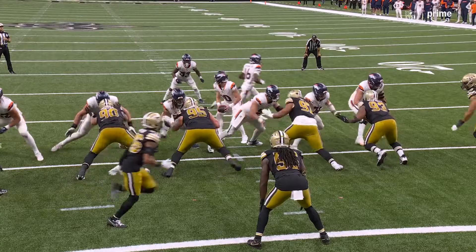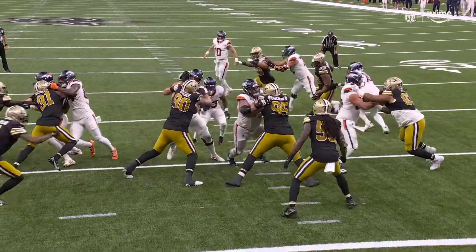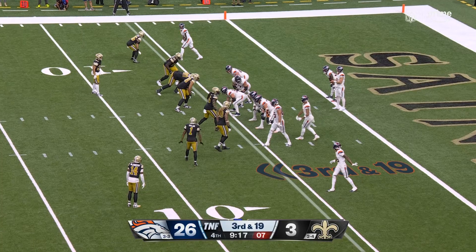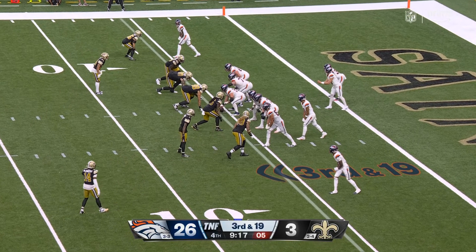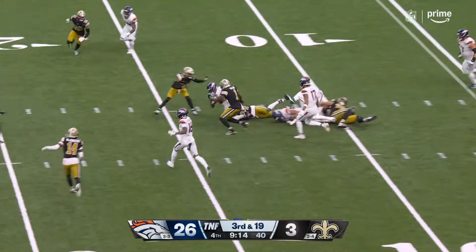This game is Denver's ability to control the line of scrimmage. It's not been something that's necessarily been a strength, but I'll tell you what — today it has been. He's just going to get better every single week with the reps he's going to get in this system. Third and 19, draw play.